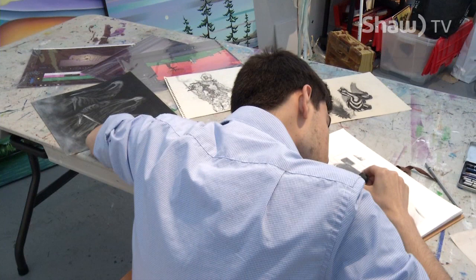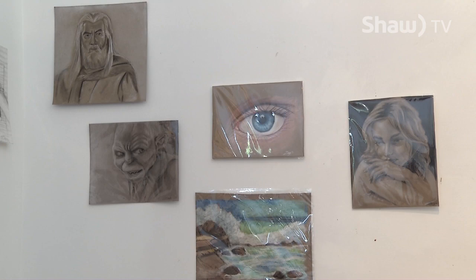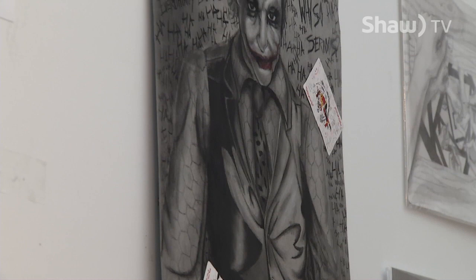The young artist takes part in weekly classes and has also been working with local arts educator Jolene Mackey over the past 3 years. It's all in an effort to expand his knowledge and continue his development in all areas of his art, including his portrait work.